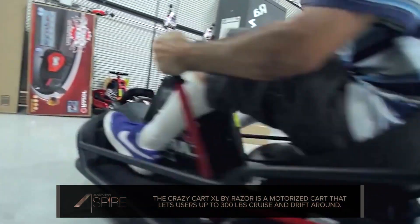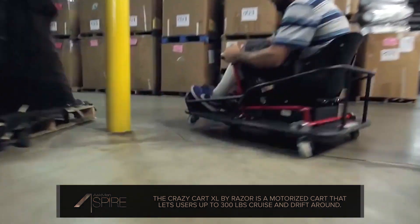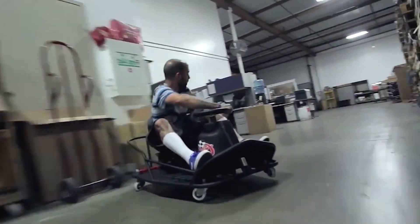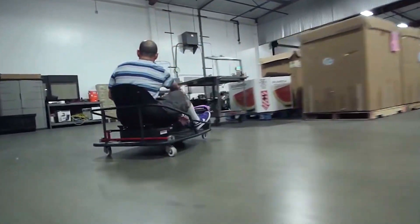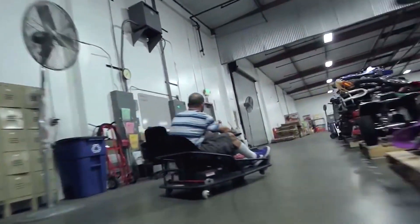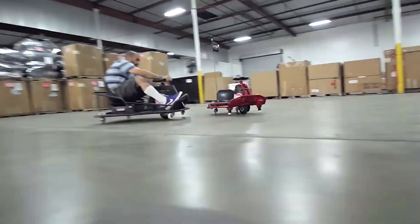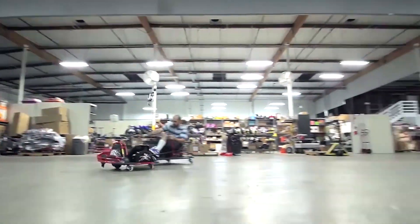And seriously, this looks like almost a little more fun than we're taught to think adults should be allowed to have. The Crazy Cart XL has been made larger and now supports weights up to 300 pounds. They've also retooled the drive train to deliver a lot more torque to get heavier riders up to the maximum speed of 17 miles per hour, just as quickly as its smaller counterpart. But the Crazy Cart is, of course, less about top speed, and more about turning a warehouse or other indoor space into your own personal Gymkhana. And on that front, it definitely delivers.